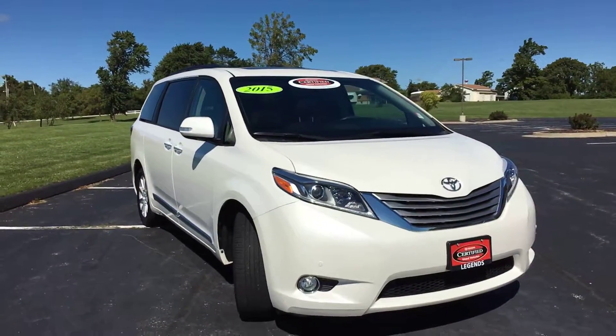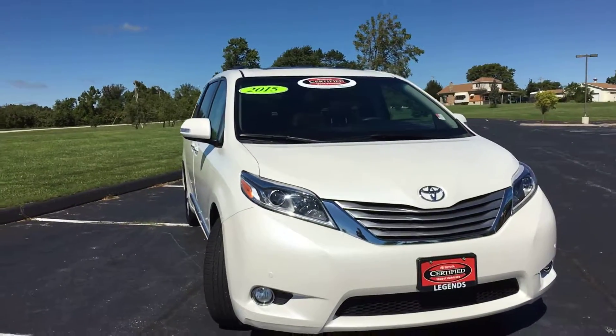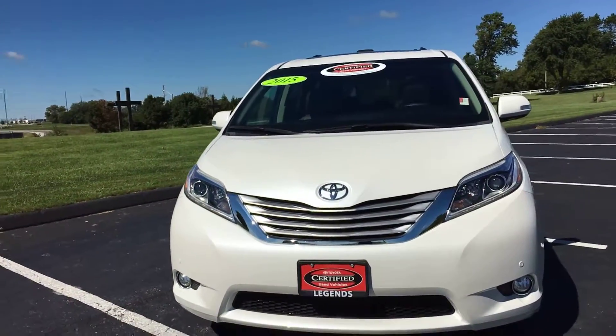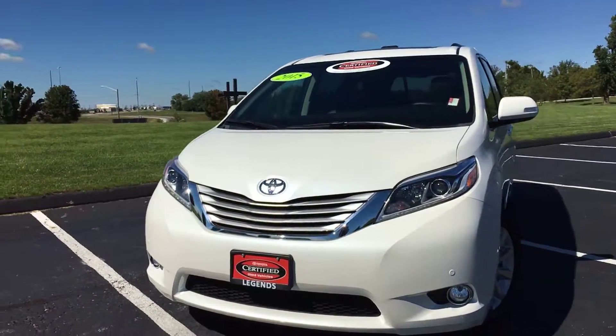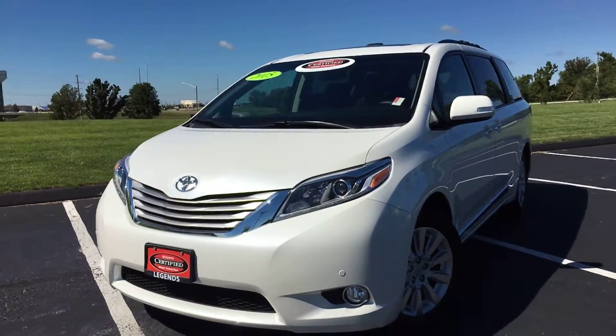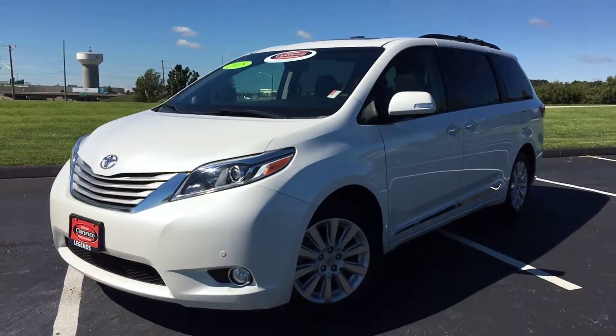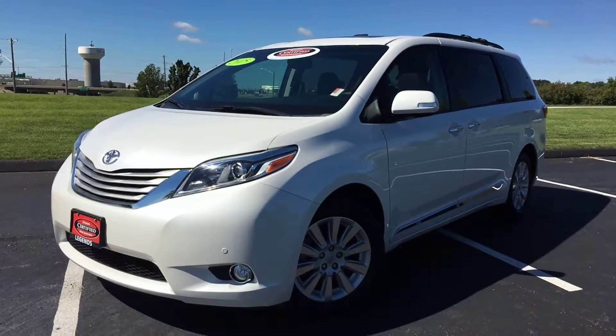Overall, this is probably the nicest minivan I've seen come through this lot. It's got a lot of options and it's backed by a certified warranty — that's a seven-year, 100,000-mile powertrain warranty from the original sale date, plus a 12-month comprehensive bumper-to-bumper warranty and a year of free roadside assistance. Come check it out today at Legends Toyota of Kansas City, off of Highway 435 and Parallel Parkway.